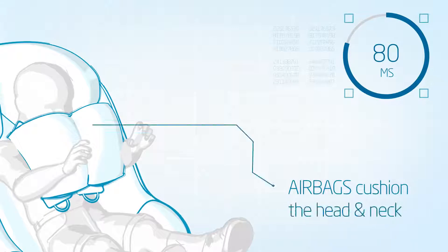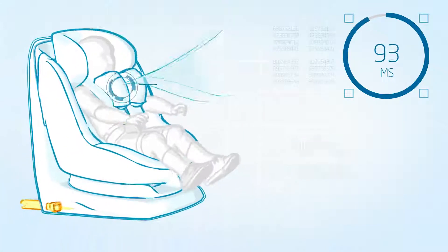80 milliseconds after the crash, the head of the child is embraced by the airbags like a cushion, and the airbags deflate immediately after the impact.